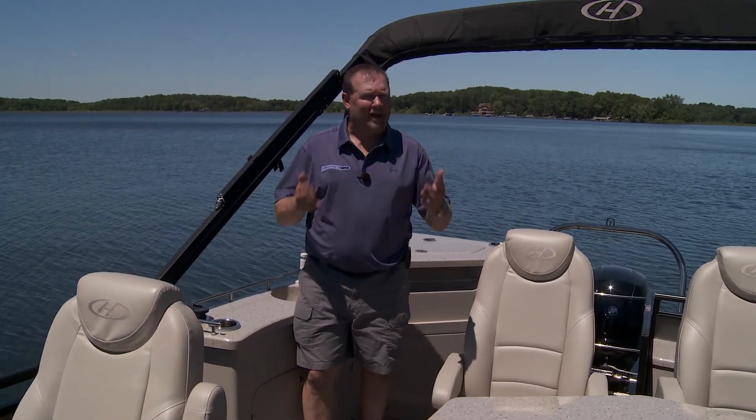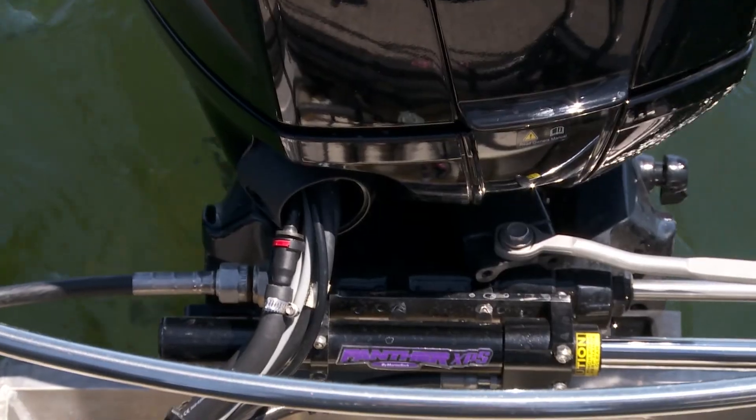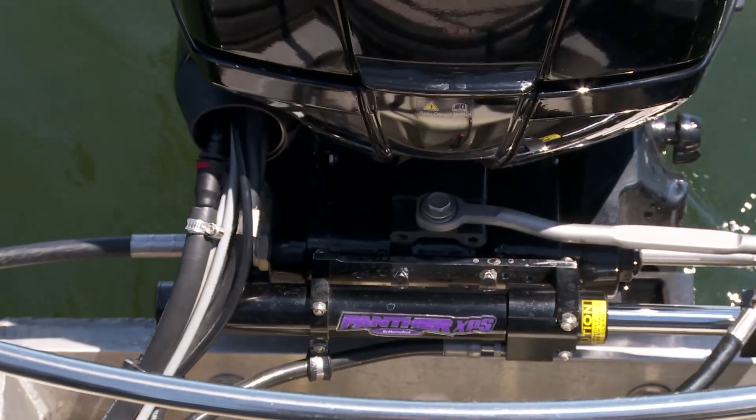The all-new Panther Power Steering XPS system combines the durability and dependability of cable steering with the ease of power hydraulic steering at a price point geared toward the recreational boater.